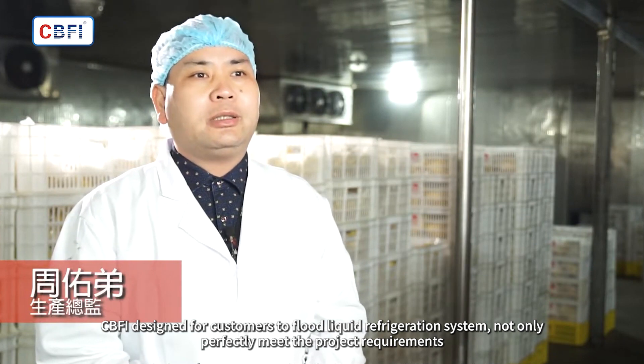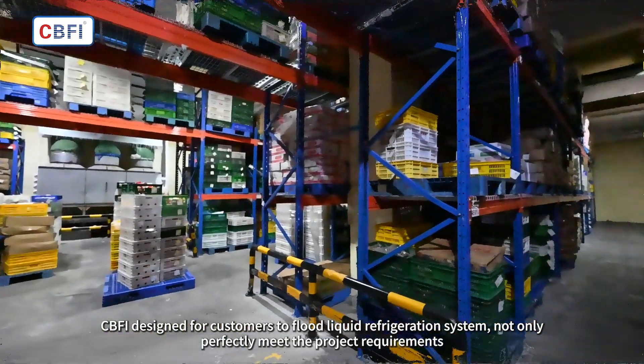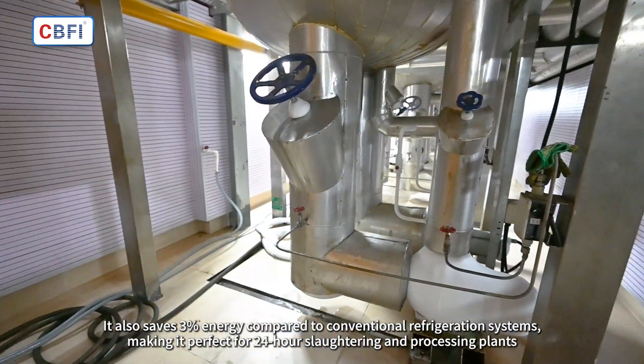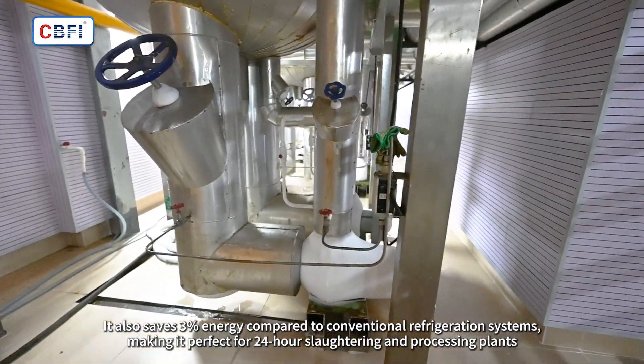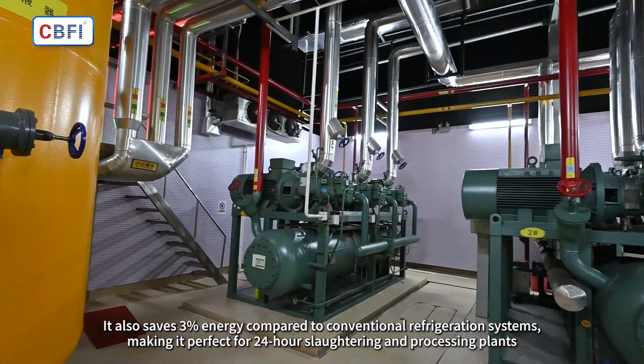CBFI designed for customers a flood liquid refrigeration system, which not only perfectly meets the project requirements, but also saves 3% energy compared to conventional refrigeration systems, making it perfect for 24-hour slaughtering and processing plants.